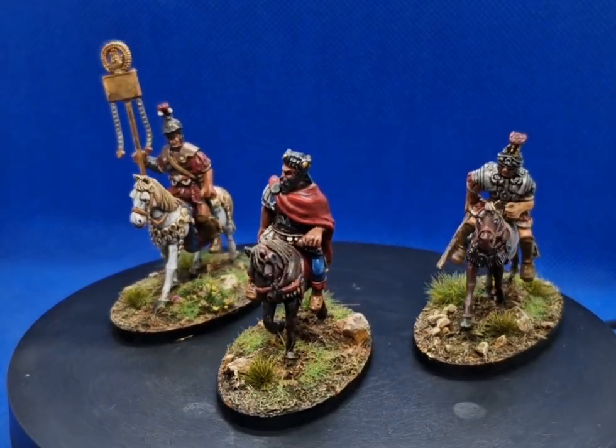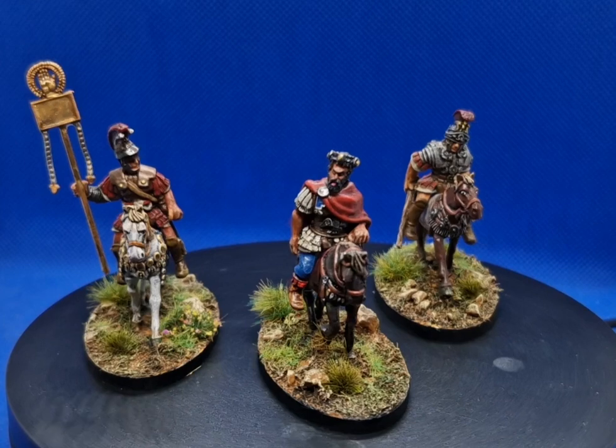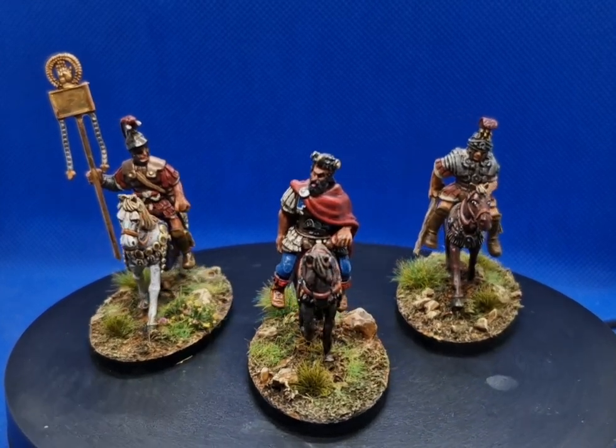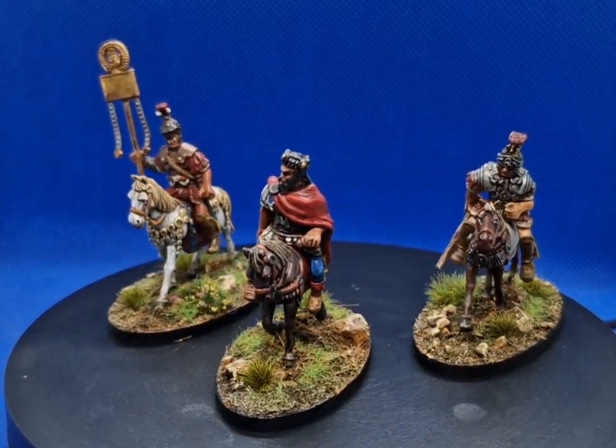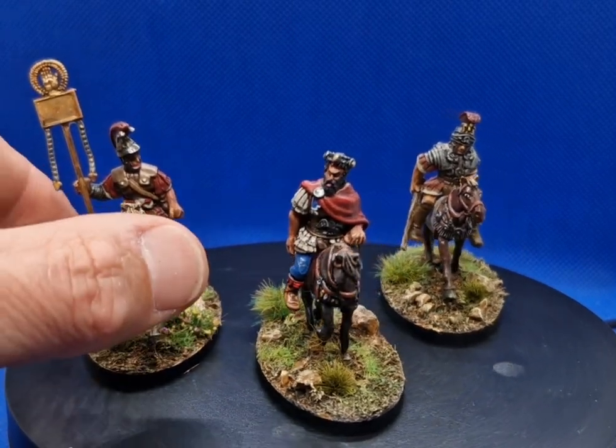G'day folks, quick video today. These are some figures by Aventine Miniatures, Northern Ireland — some beautiful late Romans. That's Marcus Aurelius, Emperor, and he's Praetorian, and obviously a banner man.